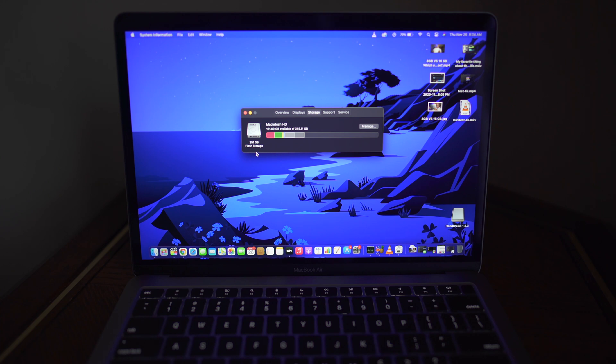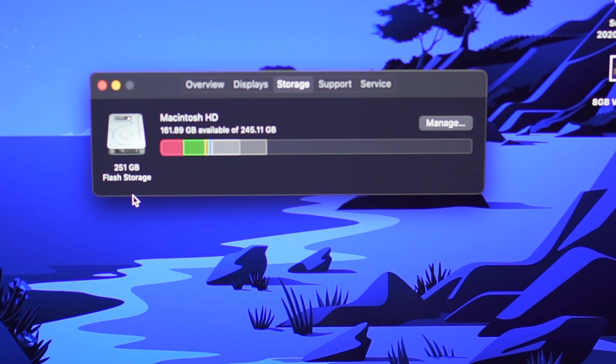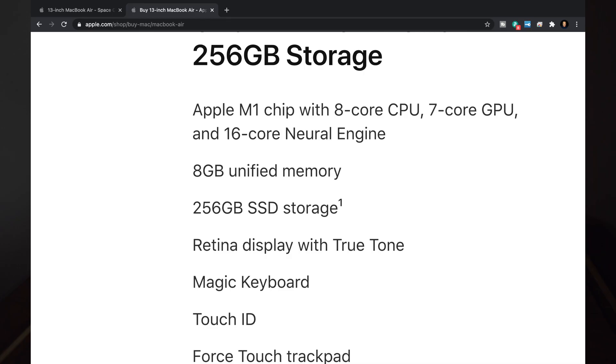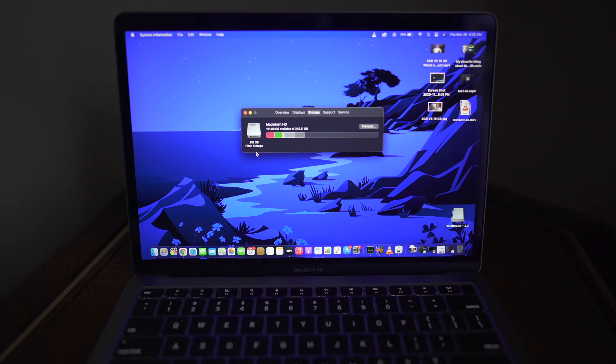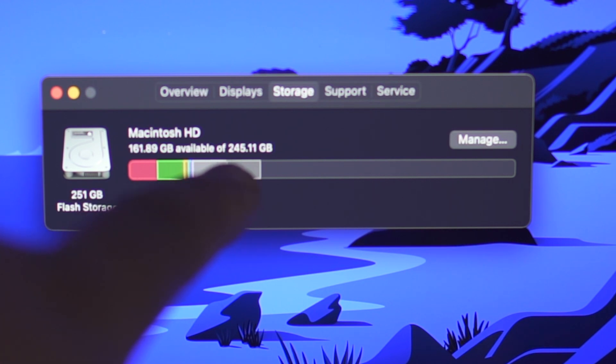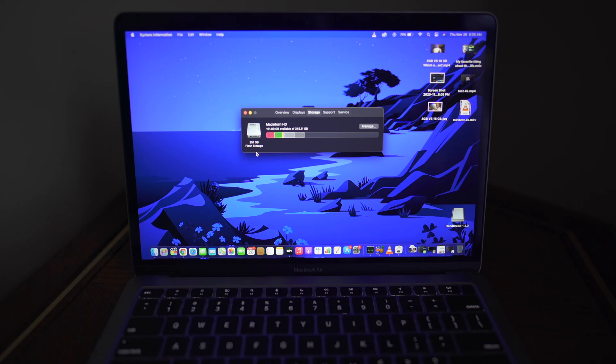I have the 256 gig model and I've had it for about a week. If we look at my storage right here, it says I have a 251 gigabyte flash storage. So when you go onto the website and it says 256, just know that you're not going to have a full 256 gigs of available space. You might have a 256 gig drive, but that's not how much space you're actually going to have available to use. As you can see, it says I have 161 gigabytes available out of 245 gigs. So already we have gone down from the advertised 256 gigs down to 245 gigs available.